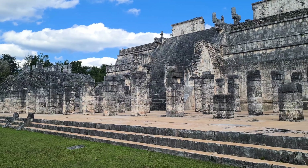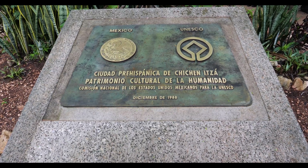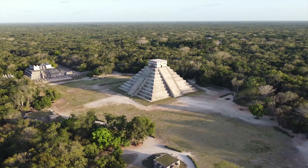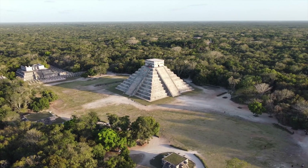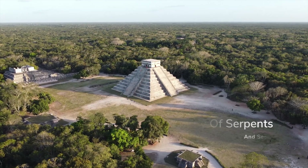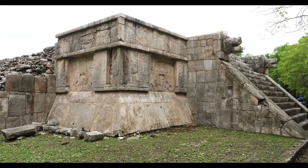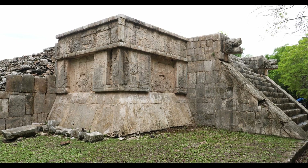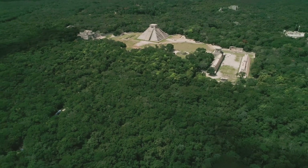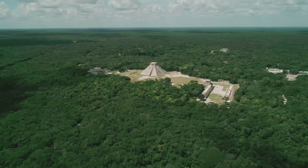For years, that question was unanswerable. You can't drill into a UNESCO World Heritage Site — any invasive exploration risks destroying the very thing you're trying to discover. That's where cosmic rays changed everything. To understand why scientists are so determined to see inside El Castillo, you need to understand what Chichen Itza was. This wasn't just another Maya city. At its peak, between 900 and 1200 CE, Chichen Itza was a political and religious powerhouse that dominated the northern Yucatan. It was a pilgrimage destination,